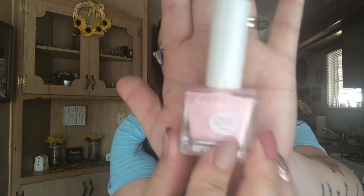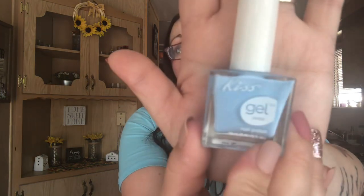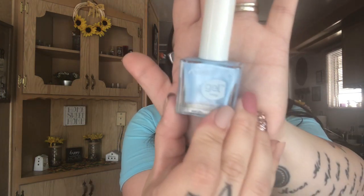I found some new nail polish by Kiss Gel — there's no name, just a number. Number two is a really pale nudish pink color, and number seven is a really pretty baby blue. I also picked up some nail glue to have in my stockpile for a giveaway or friend mail — I always like to make sure I give someone glue with the nails so they don't have to go out and get it themselves.